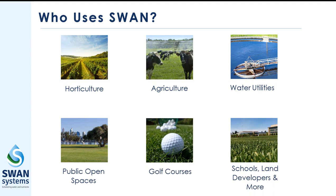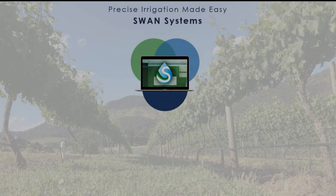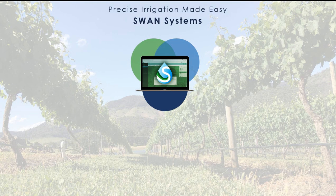Swan Systems is completely customizable to any situation. It combines climatic modeling, soil moisture monitoring, and remote sensing imagery while considering local conditions to create a predictive water balance.